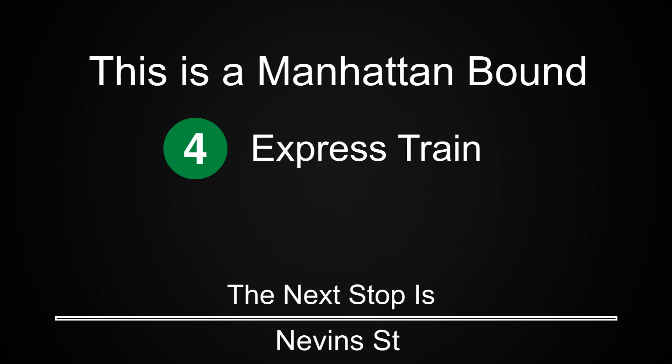This is a Manhattan-bound 4 express train. The next stop is Nevins Street.